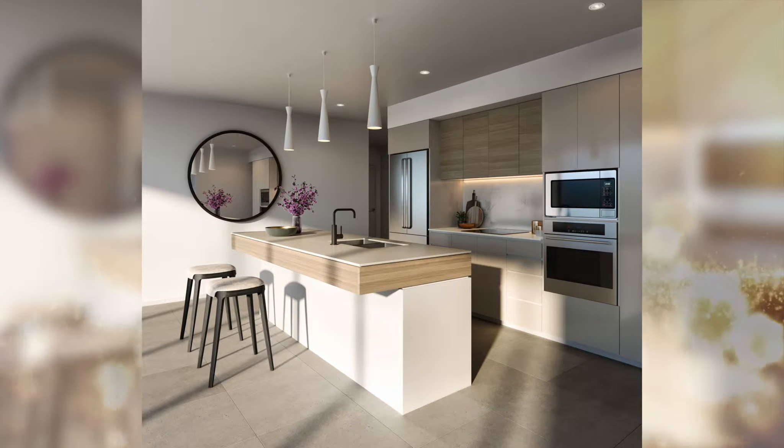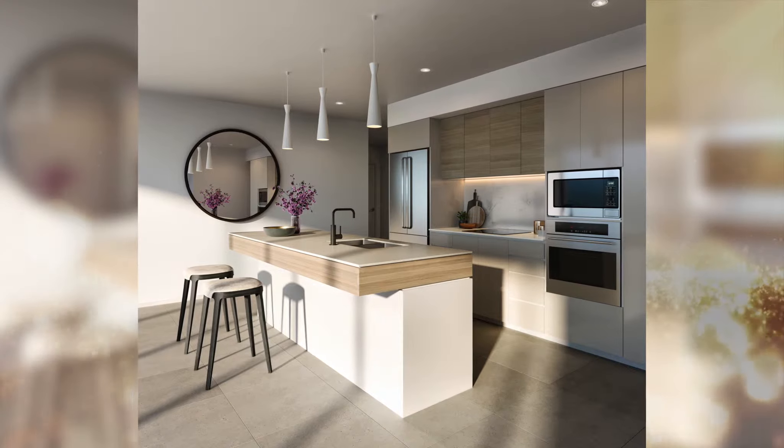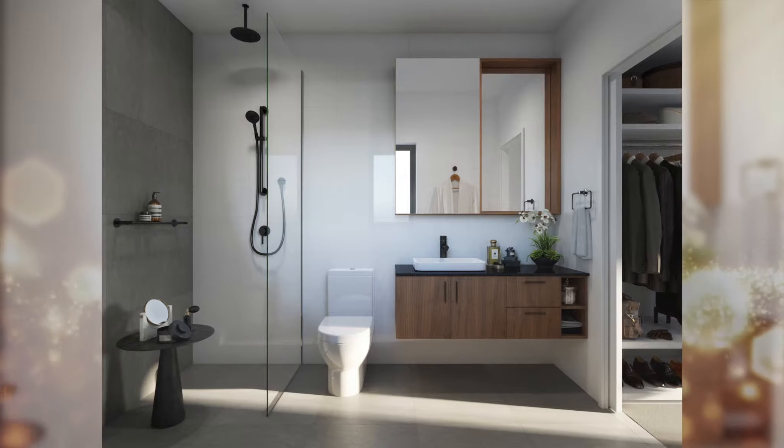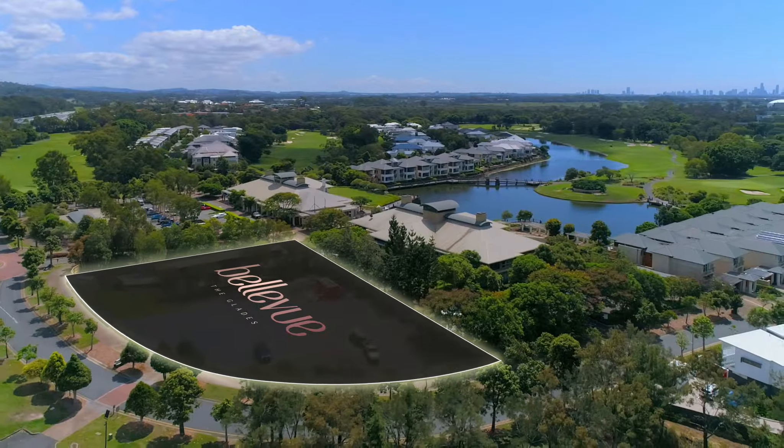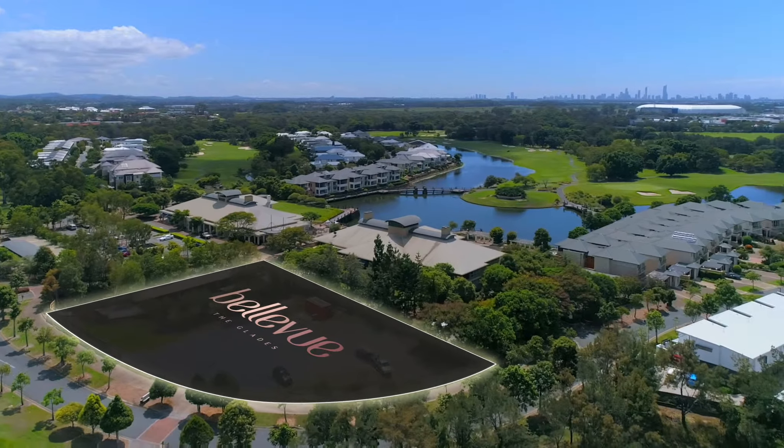Bespoke joinery and matte black fixtures set a distinguished tone for all Bellevue bathrooms and en-suites. Elegance, sophistication and excellence — all at Bellevue the Glades.